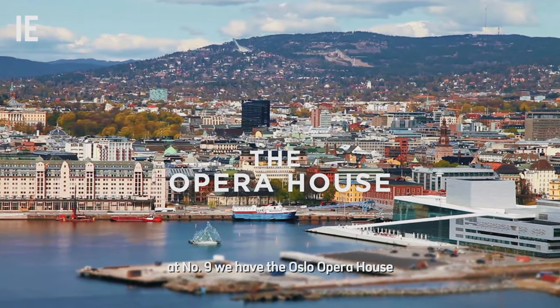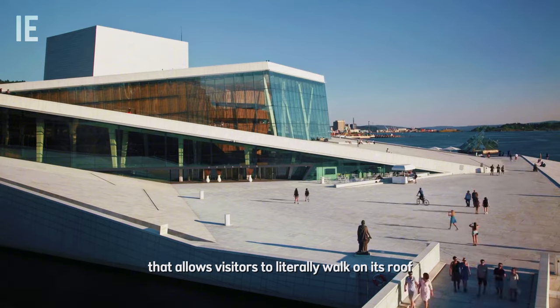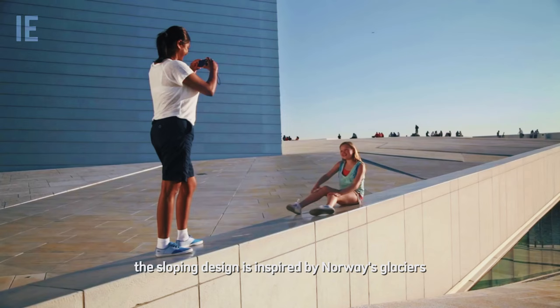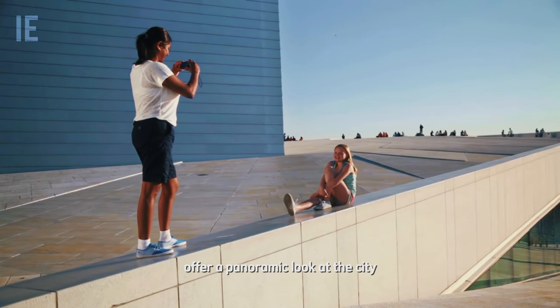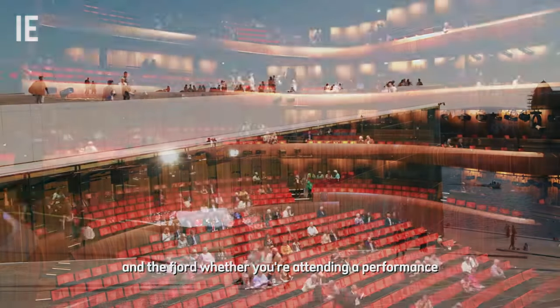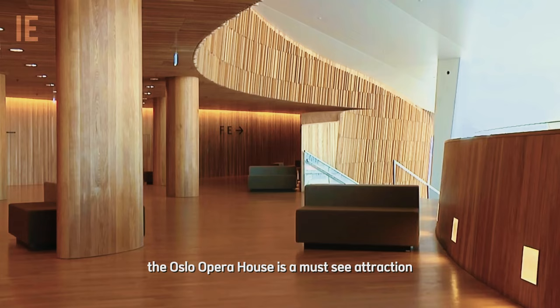At number 9 we have the Oslo Opera House, an architectural marvel that allows visitors to literally walk on its roof. The sloping design is inspired by Norway's glaciers, and the views from the top offer a panoramic look at the city and the fjord. Whether you're attending a performance or just admiring the stunning design, the Oslo Opera House is a must-see attraction.